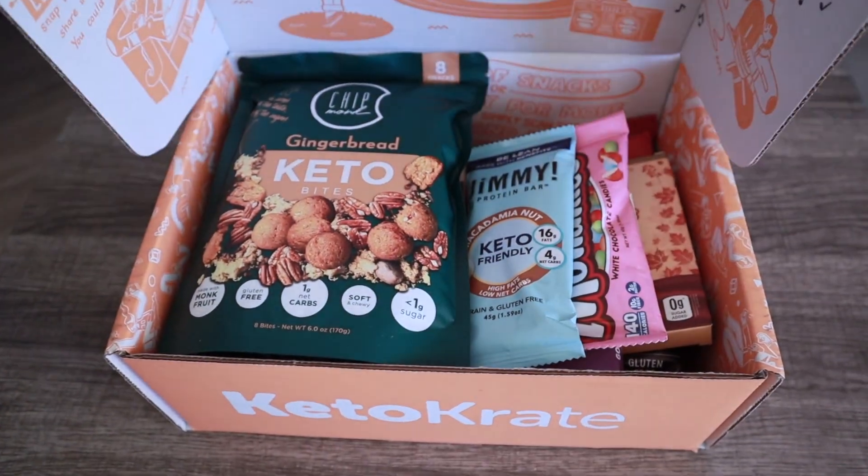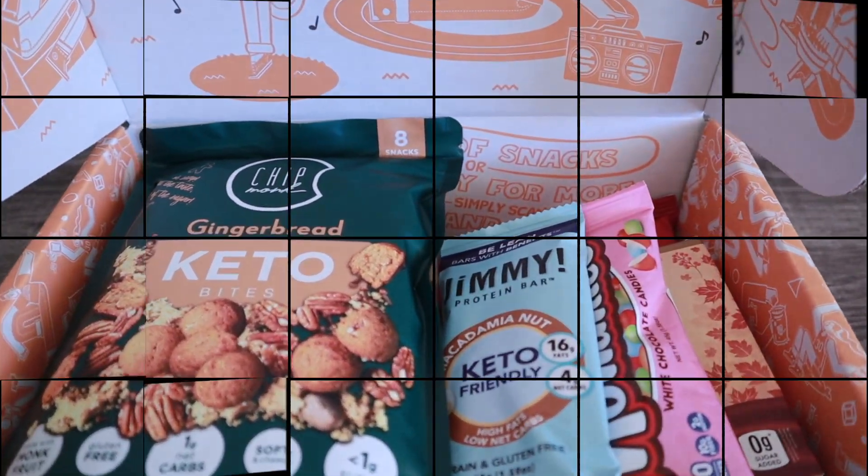Anytime, no hassle! I don't know about you but the anticipation is killing me — I'm ready to open up the November Keto Crate and see what's inside. So sit back, relax, get you a snack and a drink, and let's crack it open. Wow, they crammed this box full — basically to the point where it would barely shut.